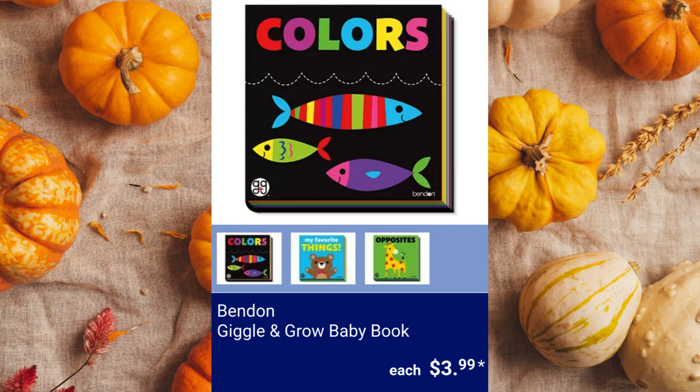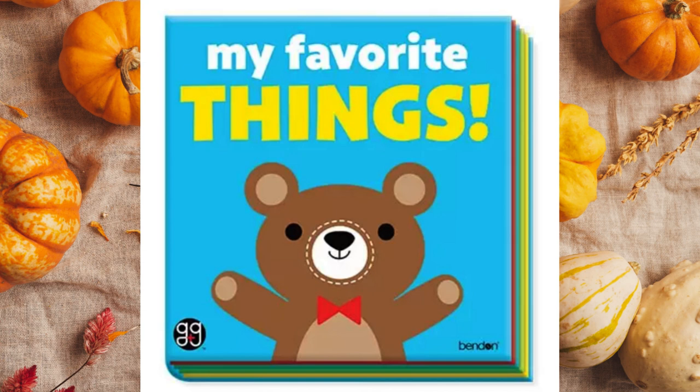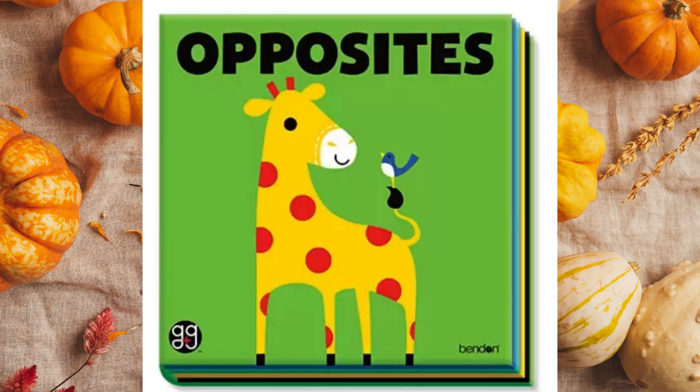Bendin Giggle and Grow Baby Book. Available books are Colors, My Favorite Things, and Opposites for $3.99 each.